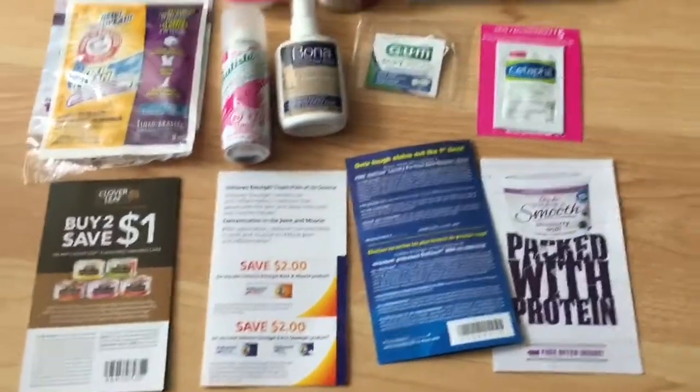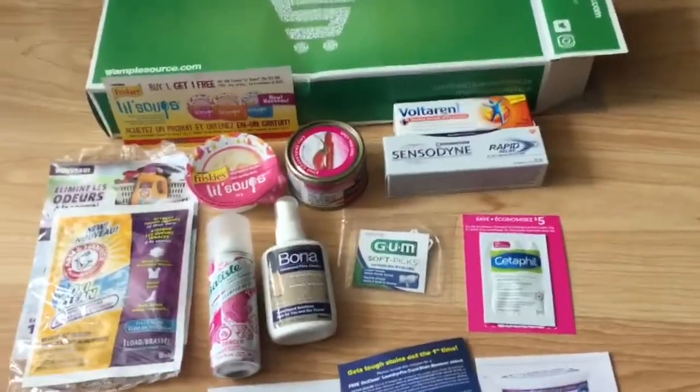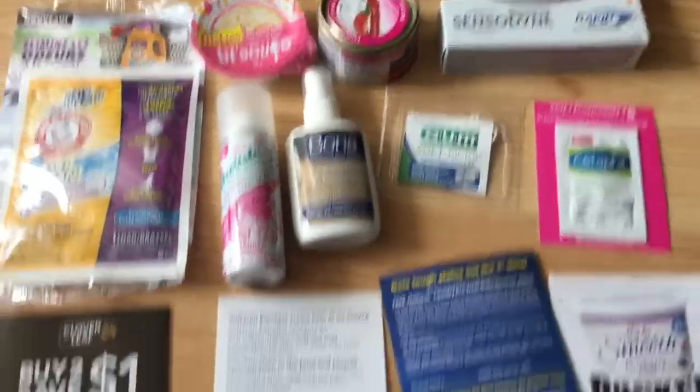Hi guys, welcome back to my channel. Today I'm going to show you what I got in my Sample Source box. So these are the things that I got.